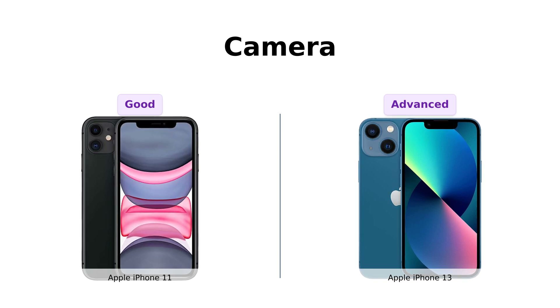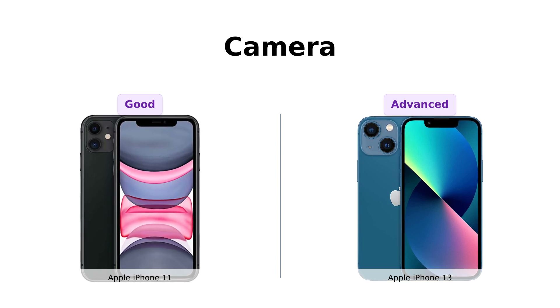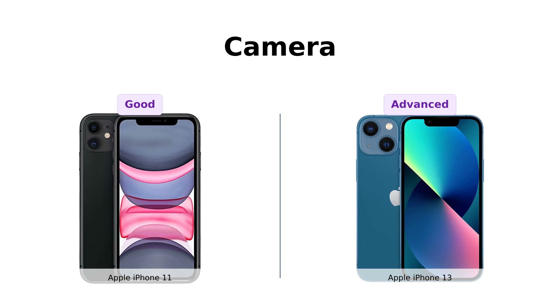Amazon reviewers agree that the iPhone 11 has a good camera for everyday use, but the iPhone 13's advanced features make it a superior choice for photography enthusiasts.